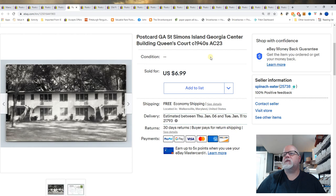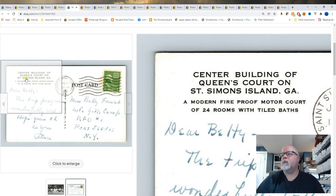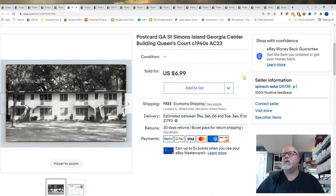St. Simons Island, Georgia, Center Building, Queens Court. I wasn't sure if this is a hotel or a motel — it's a Motor Court, so a two-story motel. $6.99 for that card.